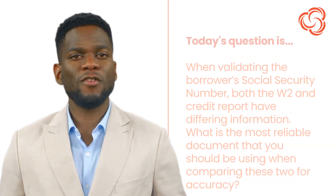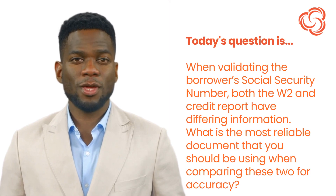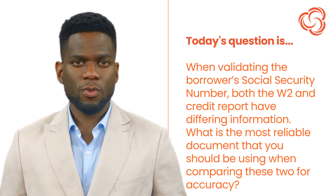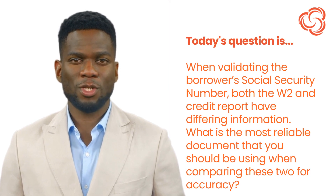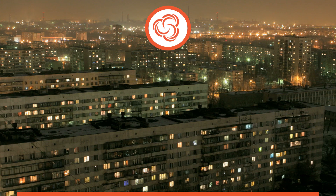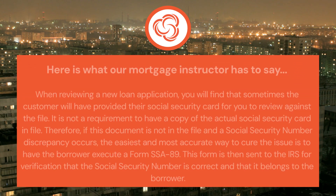Today's question is: when validating the borrower's social security number, both the W-2 and credit report have differing information. What is the most reliable document that you should be using when comparing these two for accuracy? Here is what our mortgage instructor has to say.